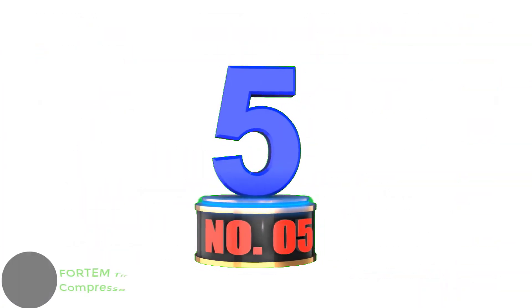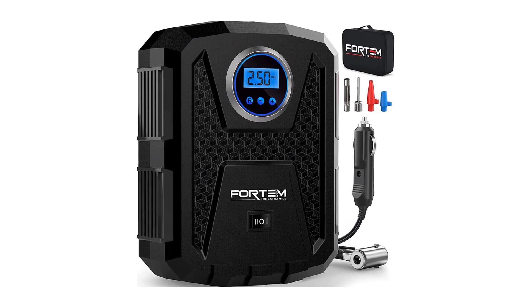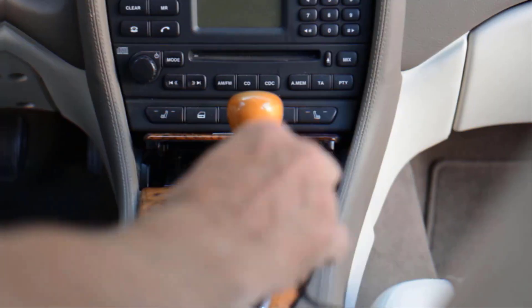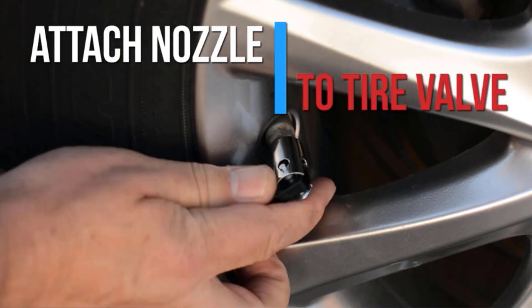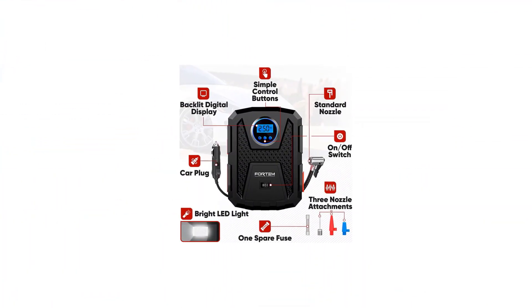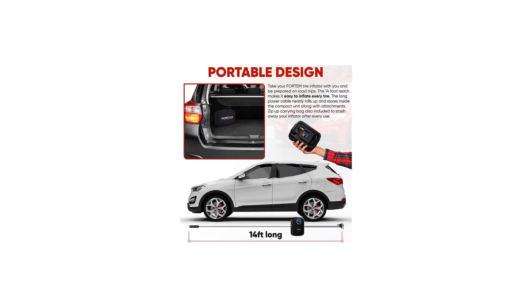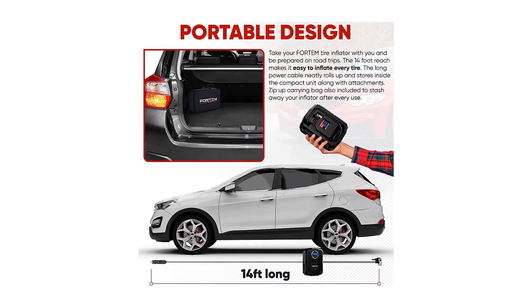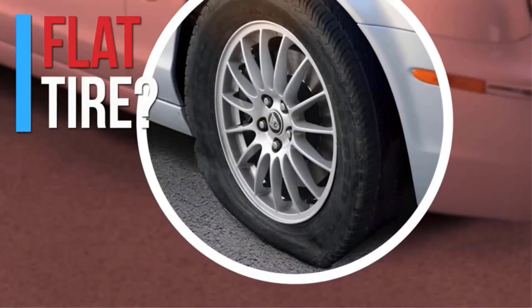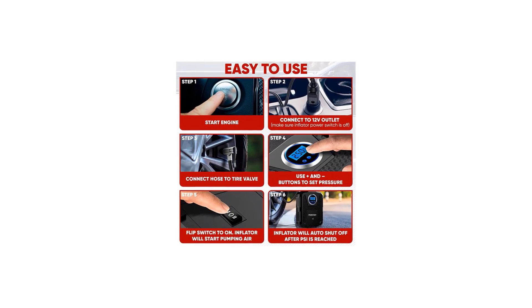Number 5: FORTEM Tire Inflator Portable Air Compressor 150 PSI. Portable and compact, the Fortem Tire Inflator weighs a mere 1.94 pounds and is only 7.64 x 6.14 x 2.95 inches in size. This tire inflator with a gauge ships with three additional nozzles so it will not only pump up car tires but also other inflatable items such as balls and mattresses. A 14-foot power cable that can be tucked into the body of the tire inflator means you won't have to worry about reaching all four tire valves. This tire inflator is compatible with all vehicles that feature a 12V DC cigarette lighter outlet. Built-in safety features include an automatic LED flashlight molded into the body, an automatic shut-off feature to prevent over-inflation, and a one-year manufacturer's warranty.